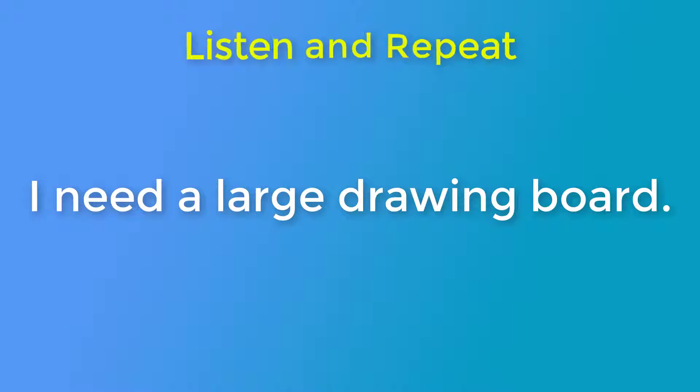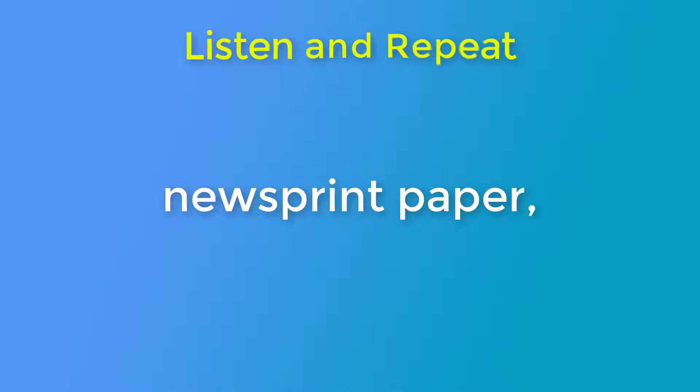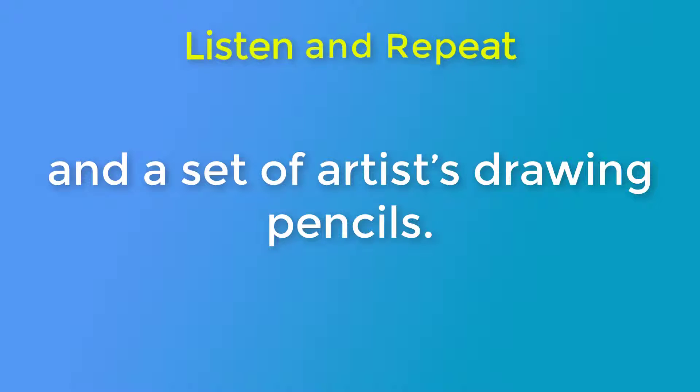I need a large drawing board. I also need a drawing pad one meter by half a meter in size. Newsprint paper. And a set of artists' drawing pencils.